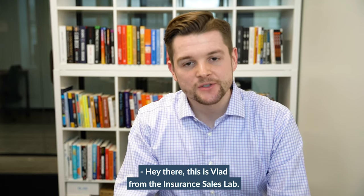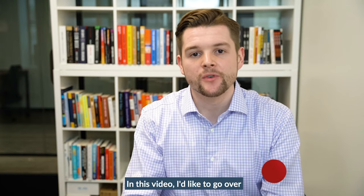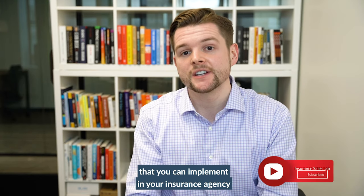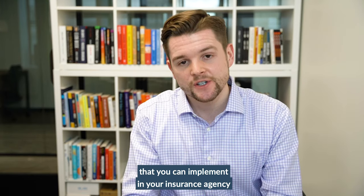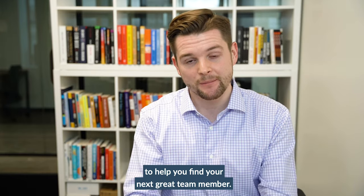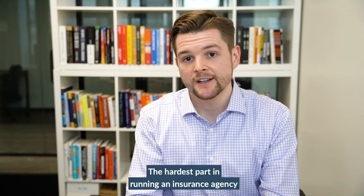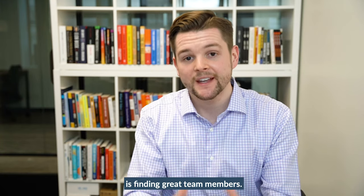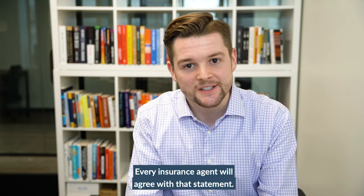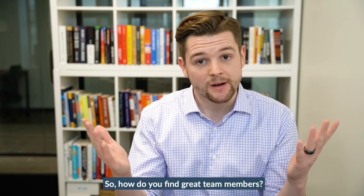Hey there, this is Vlad from the Insurance Sales Lab. In this video, I'd like to go over a very simple yet super effective recruiting strategy that you can implement in your insurance agency to help you find your next great team member. The hardest part in running an insurance agency is finding great team members — every insurance agent will agree with that. So how do you find great team members?